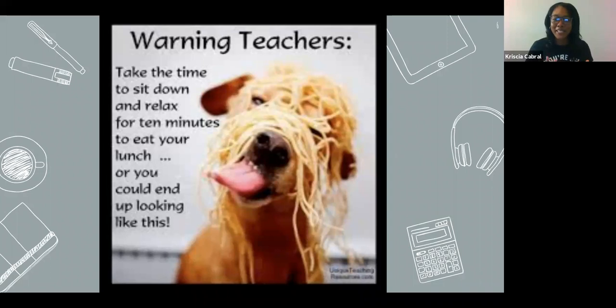Before we start, just a little warm up to see how people are feeling. Teachers — take the time to sit down and relax for 10 minutes to eat your lunch, or you can end up looking like this. I imagine this is how many of us look every day in the world of VLA, trying to manage apps and kids and assignments and everything in between.